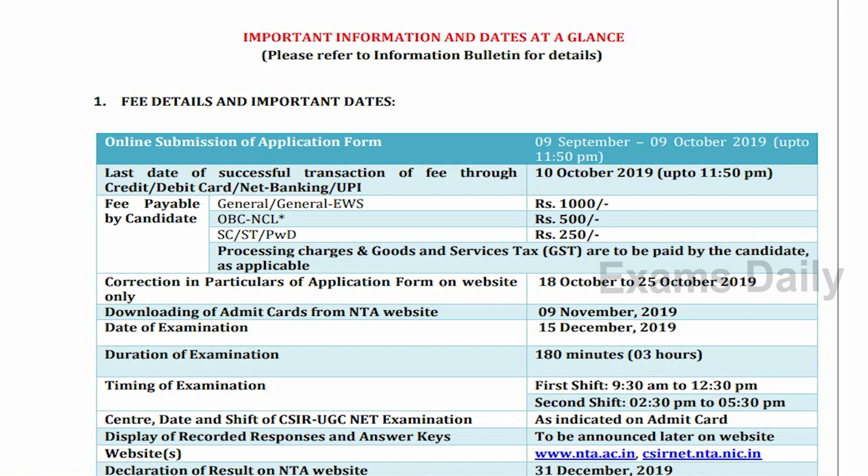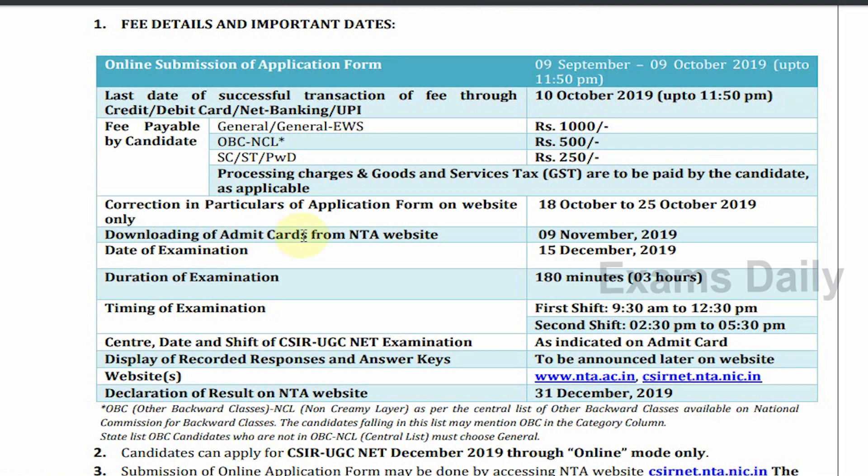The notification regarding the CSIR UGC NET December 2019 — that is the National Eligibility Test December 2019 — was released by the CSIR, Council of Scientific and Industrial Research. The notification was published during September 2019, and candidates could apply from 9 September to 9 October 2019.